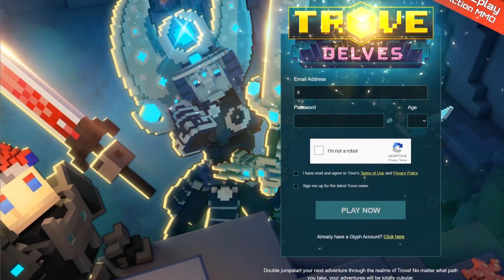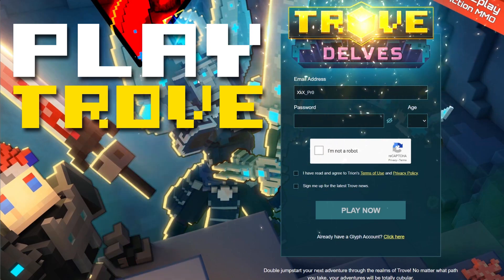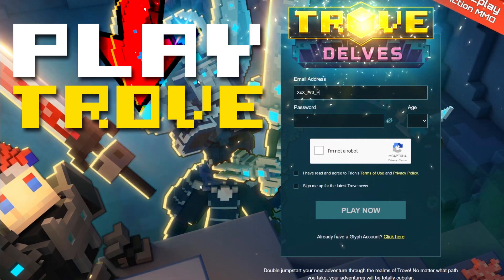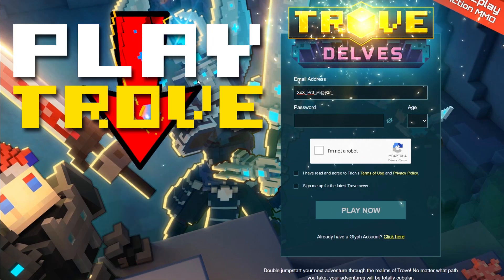Thank you very much for clicking on my video. A quick word before we begin: if you are new to Trove or wish to start a new account, feel free to use the first link in this video's description — it'll help the channel greatly.